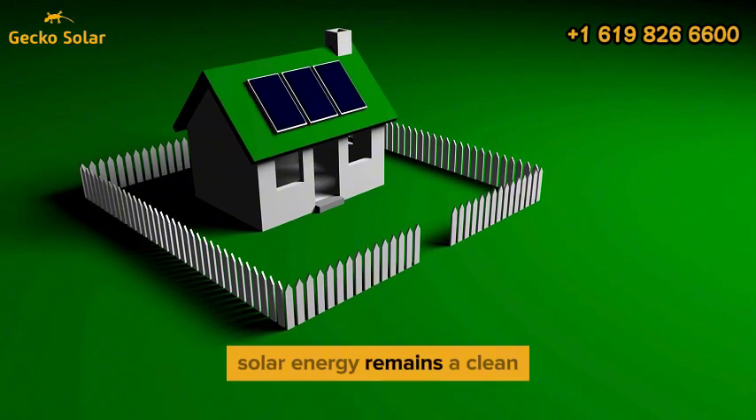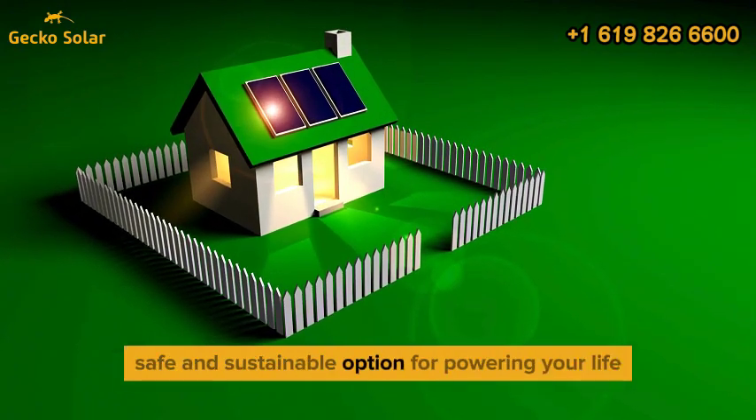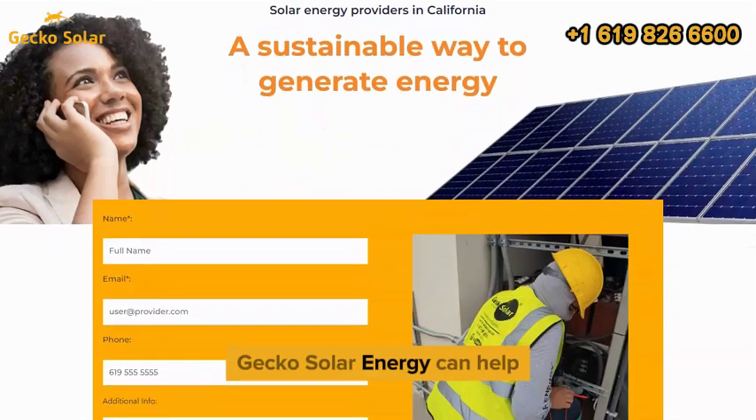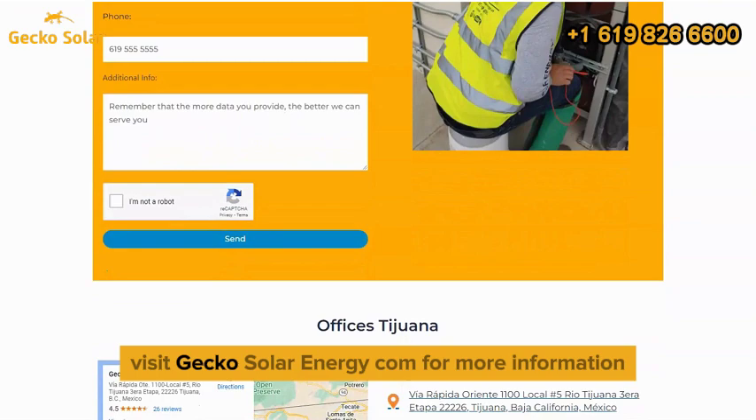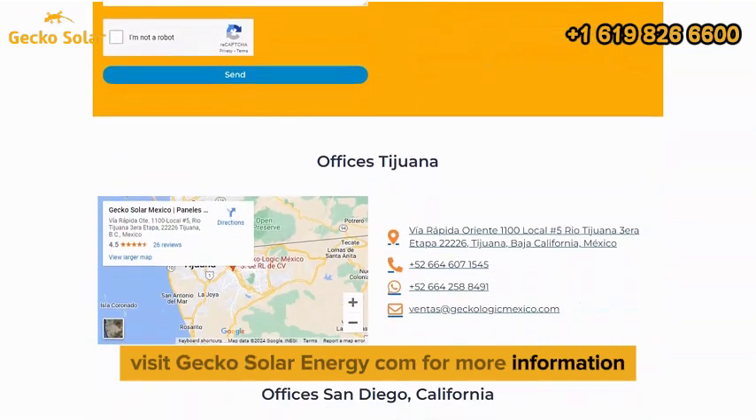Solar energy remains a clean, safe, and sustainable option for powering your life. Gecko Solar Energy can help you create a custom system that meets your needs. Visit geckosolarenergy.com for more information.